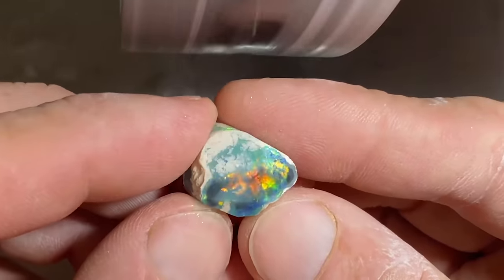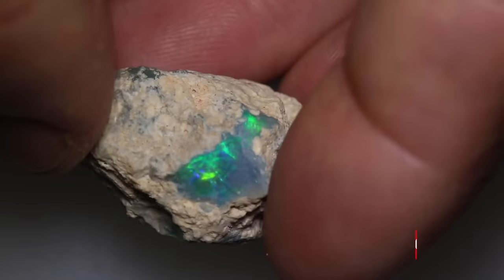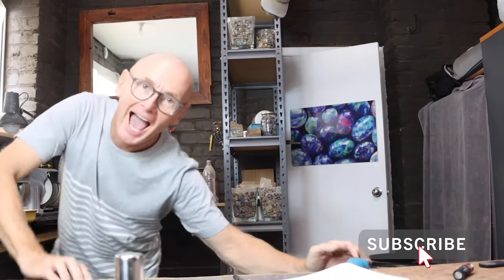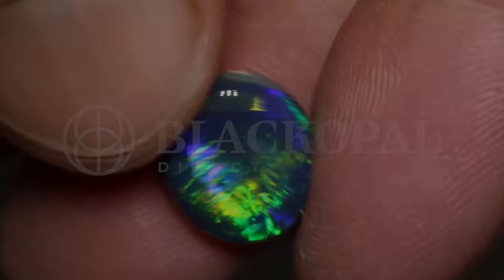I'm Justin and this is Black Opal Direct. My family have been teaching and exploring opal since 1961. Click the subscribe button and enjoy as we dive into the best gem in the world, Black Opal.